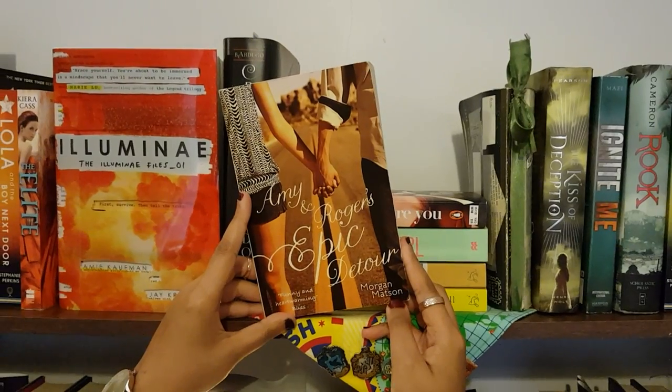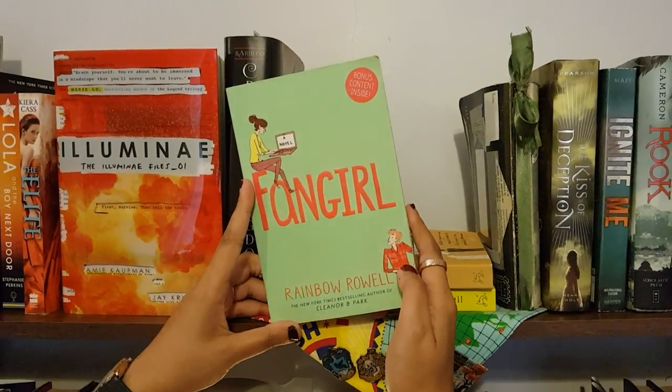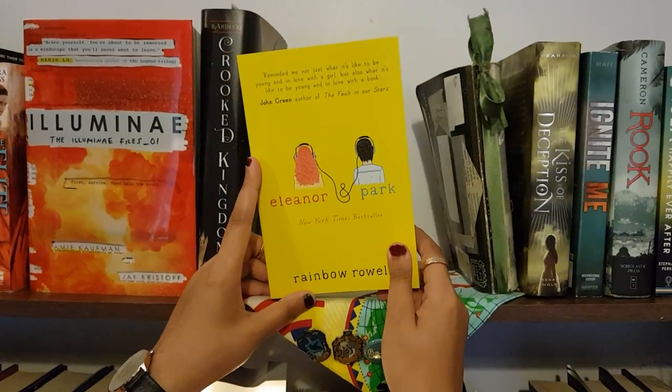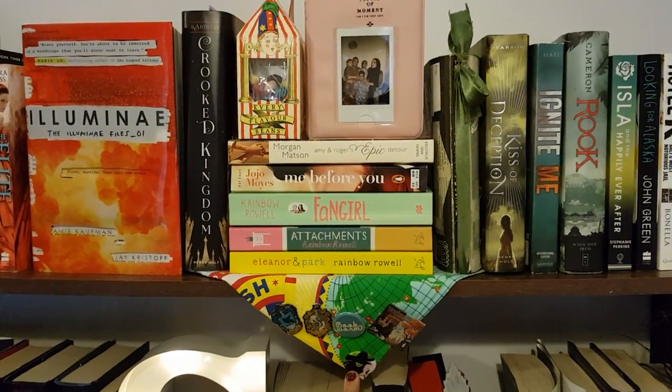Amy and Roger's Epic Detour by Morgan Matson, Me Before You by Jojo Moyes, Fangirl by Rainbow Rowell, Attachments by Rainbow Rowell, Eleanor & Park by Rainbow Rowell. These are just a collection of some pins which I've got.